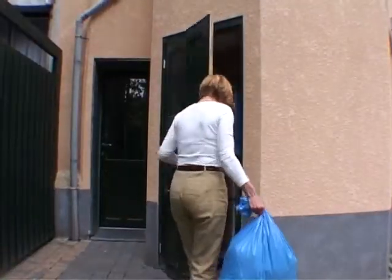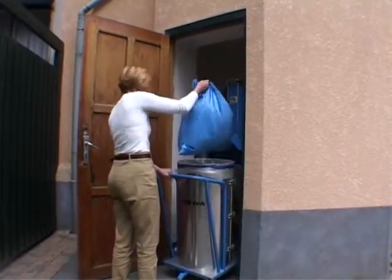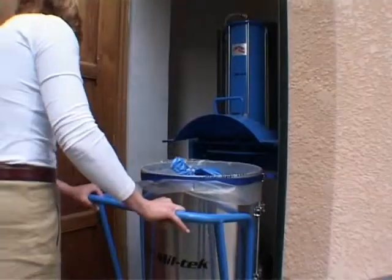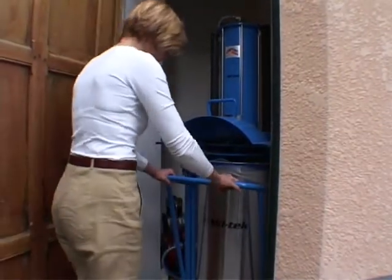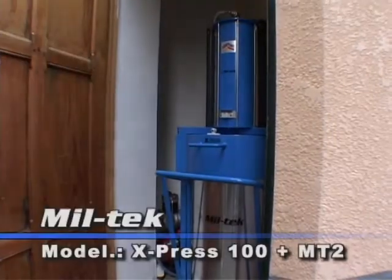Space was at a premium, so they decided to install a Miltec Express 100 plus an MT2 compressor. It is made for a more hygienic and tidy workplace, and they've saved the cost of one container.